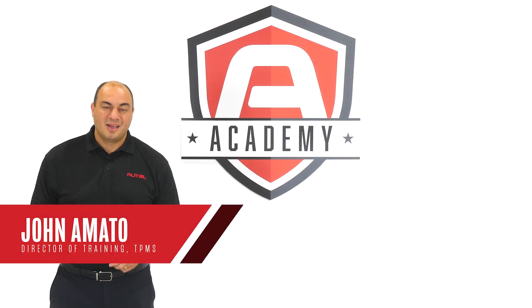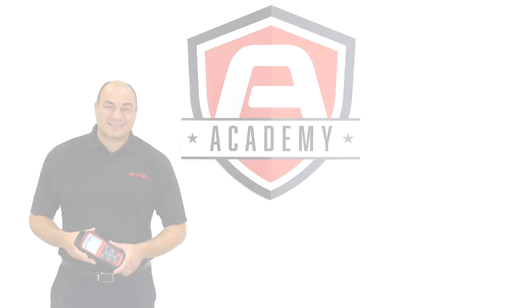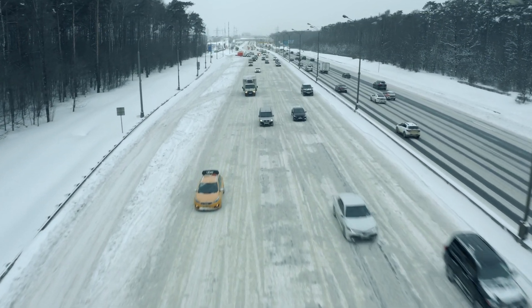Hi, I'm John Amato from Autel. We're coming into the fall season here in the Northeast — you know what that means. It's time to begin the sales and service of winter tires.